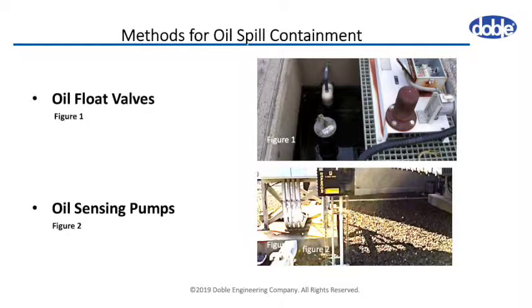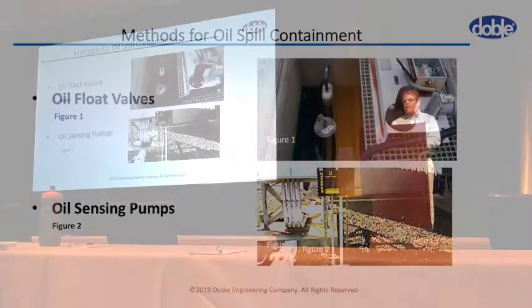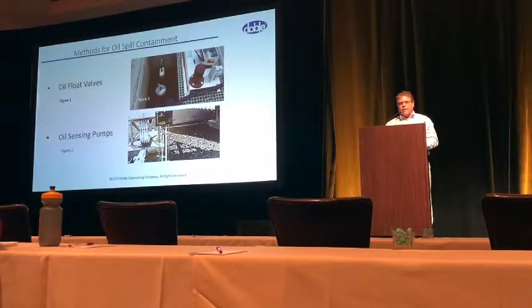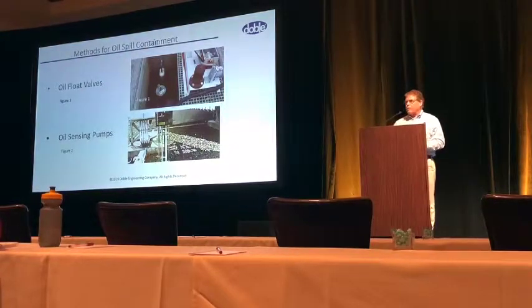This top picture shows what's called a flow valve. If it's just water, it stays open. If any oil comes in contact, it closes. The bottom one is an oil-sensing pump — it will detect water and keep pumping, but if oil comes to the surface, it's supposed to detect the oil and shut off. Unfortunately, these types of products require maintenance to make sure the valves aren't stuck and the sensors are working properly.